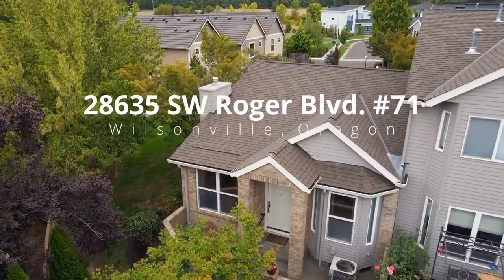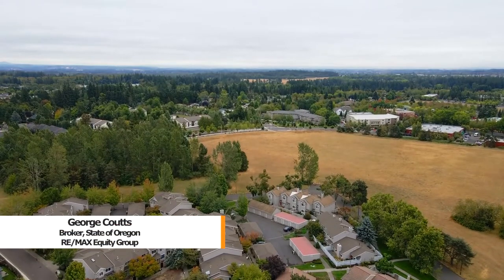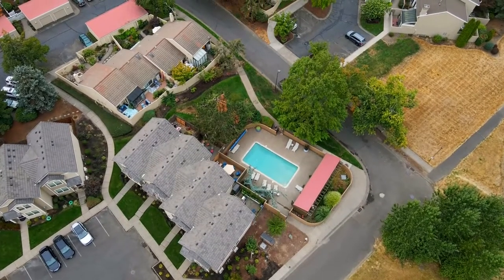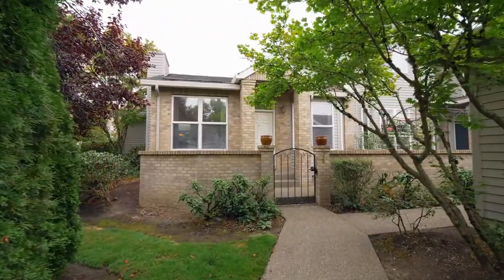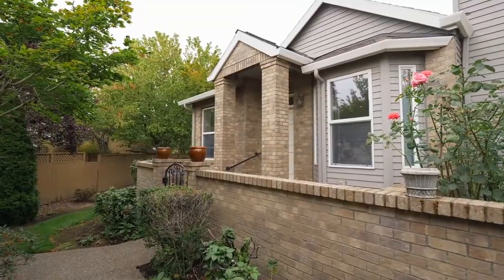Welcome to this fantastic opportunity for a beautifully designed one-level townhome in Wilsonville. It's a quiet setting with a community pool and convenient access to shopping and restaurants, including Argyle Shopping Center and I-5. This ground floor end unit is privately located with inviting patios and privacy walls.